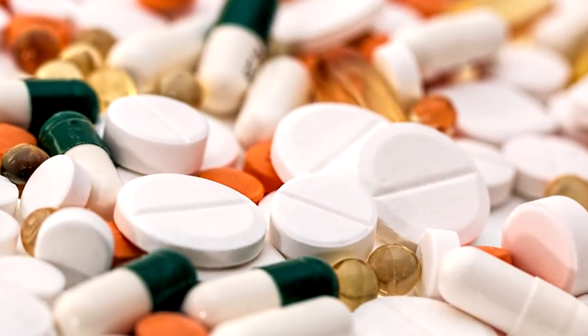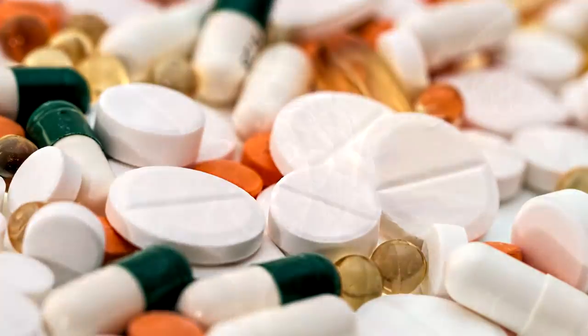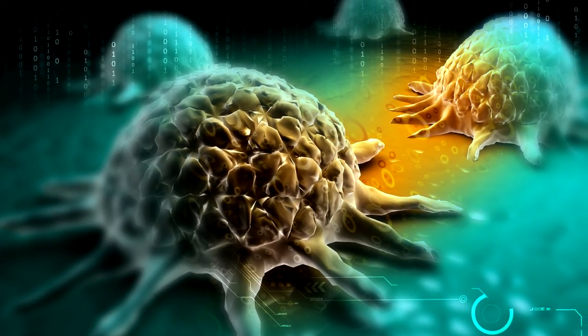From painkillers to blood pressure medicine, stay tuned to number one to find out which venom is currently being used to help treat cancer.